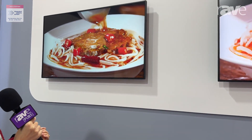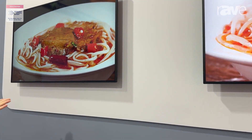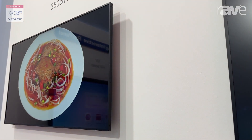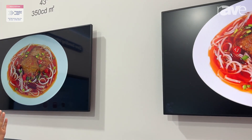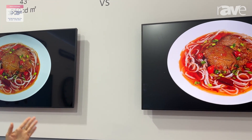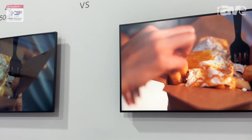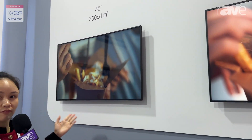And this one, the main feature is the slim body design. The size is the same, 43-inch. Mainly used for restaurants or some stores for retail — to do the menu bar or for advertising.